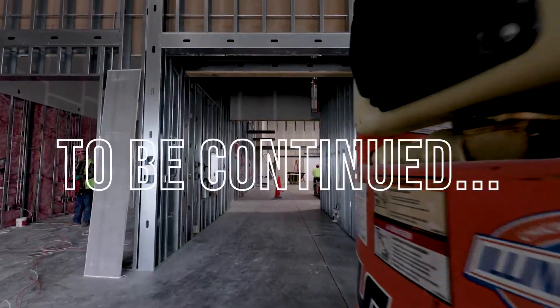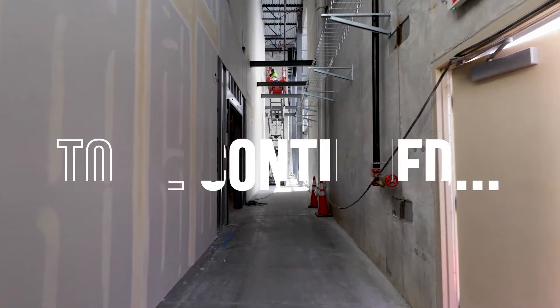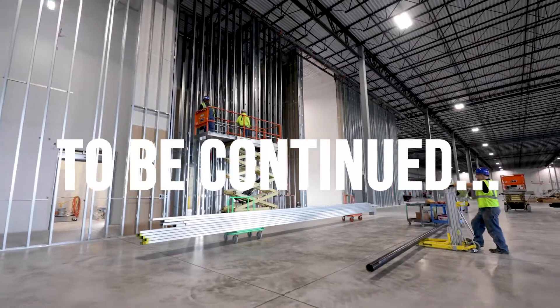Thanks for watching. Tune in next time to see the continued progress towards making Chicagoland forever on.